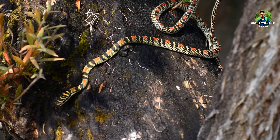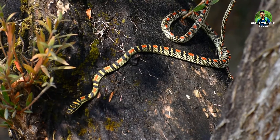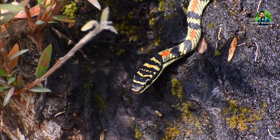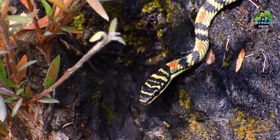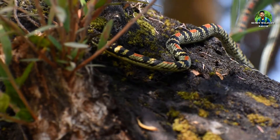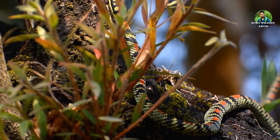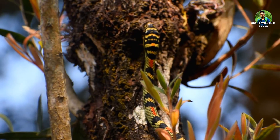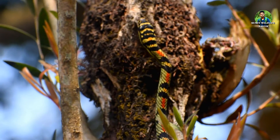This snake is diurnal, which means it is most active during the day. They reside in well-wooded forests, gardens and plantations. They are arboreal. The snake's amazing ability to glide from higher to lower canopy has earned it the name flying snake. They are also capable of jumping from branch to branch in a sequence of swings.